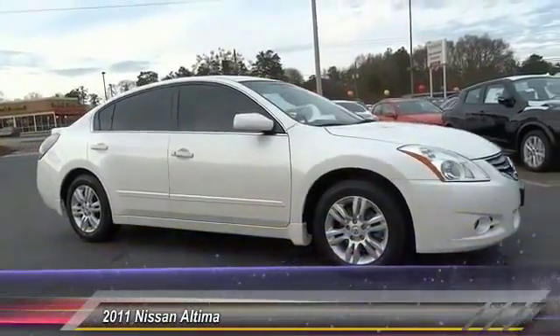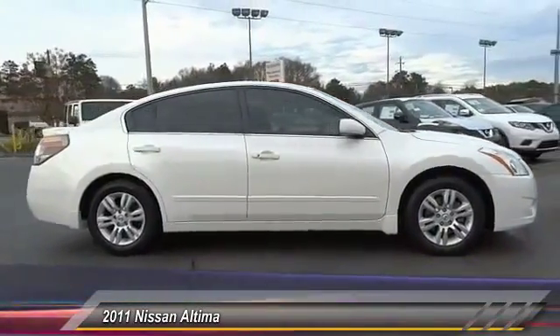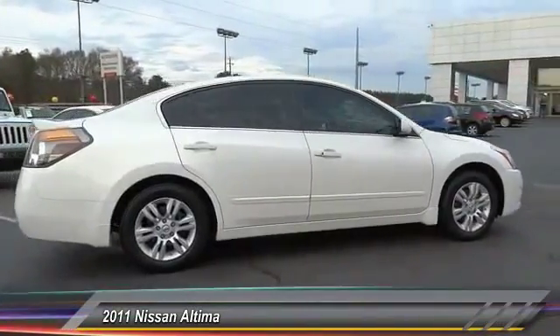The 2011 Altima. The Nissan Altima offers advanced features to make life easier, including push button ignition, which comes standard.